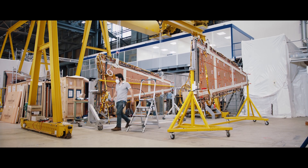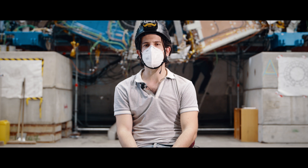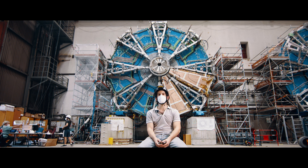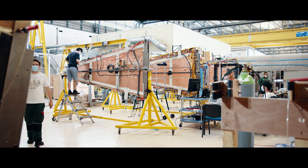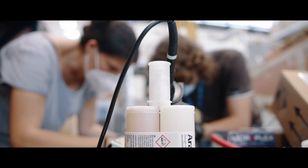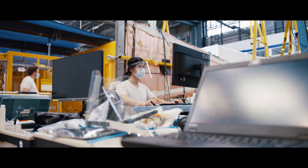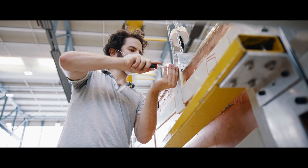We're in building 191, which is the surface commissioning site of the new small wheel upgrade project for the Atlas experiment. Behind me, there are two blue discs. These are part of the new small wheels, and these detector technologies are part of the muon spectrometer for the Atlas experiment. This upgrade will replace the current small wheels with the new small wheels.